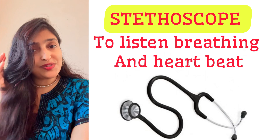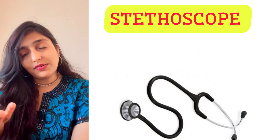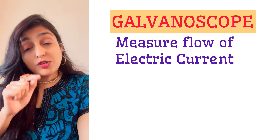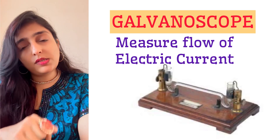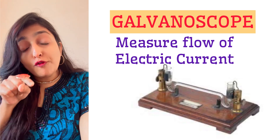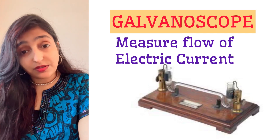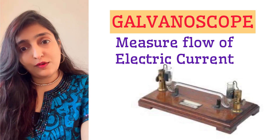A doctor listening to your heartbeats and breathing — that instrument is a stethoscope. If I want to detect the presence of electric current, or measure the flow of electric current, I do that using a galvanoscope.